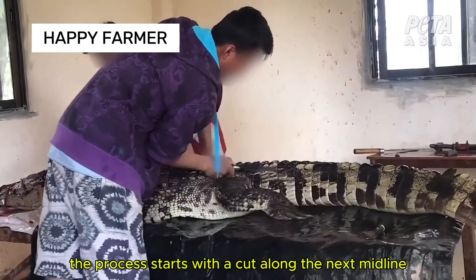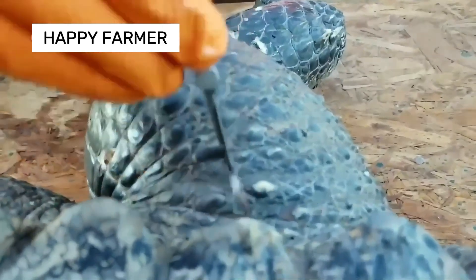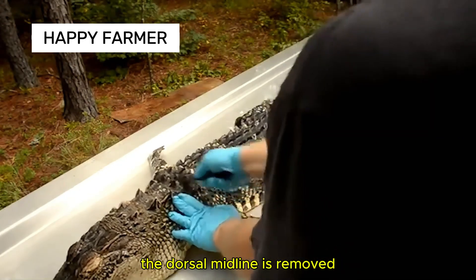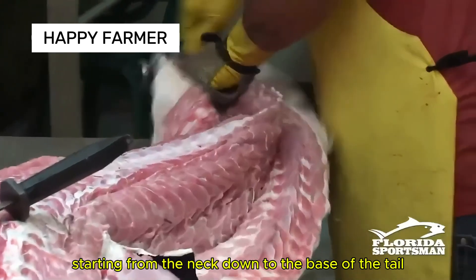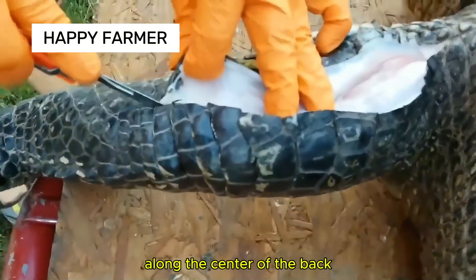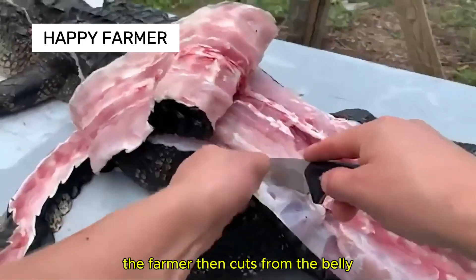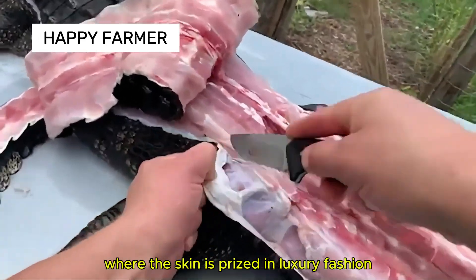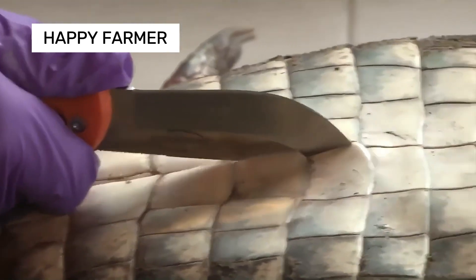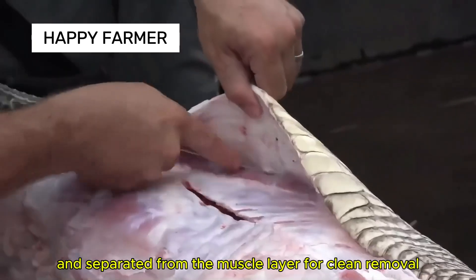The process starts with a cut along the neck midline through the nape shield. Next, a row of scales on both sides of the dorsal midline is removed, starting from the neck down to the base of the tail, leaving a wide band of two-row scales along the center of the back. The farmer then cuts from the belly, where the skin is prized in luxury fashion, and the main cut is carefully separated from the muscle layer for clean removal.